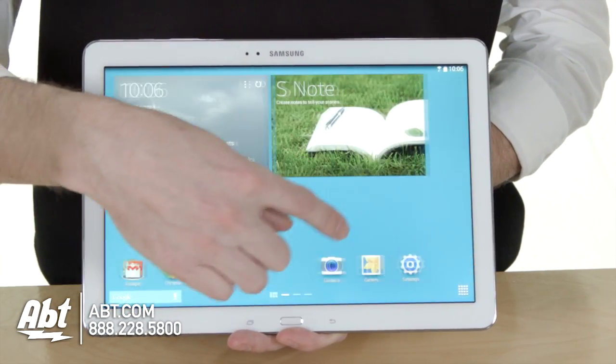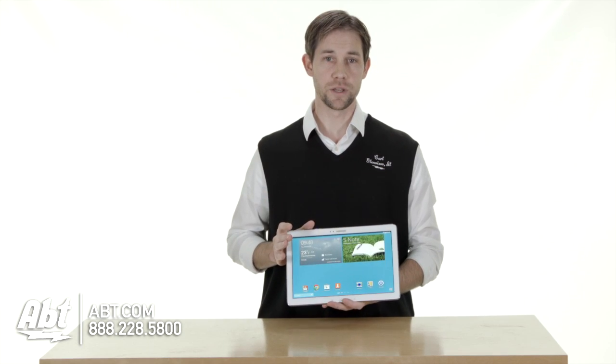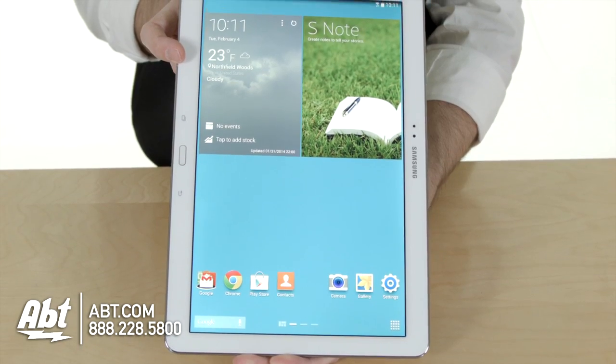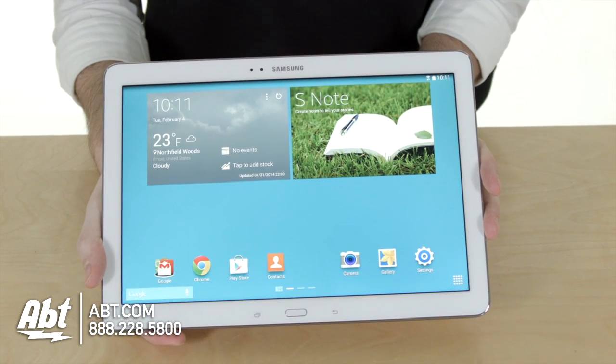You can change the background. So again, same as a smartphone basically, but you have 32 gigabytes of memory built in, 3 gigabytes of RAM, and a 1.9 gigahertz quad-core processor. So this thing really flies — it's really fast, everything moves really smoothly.